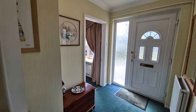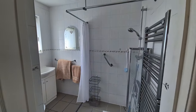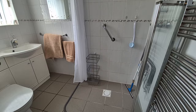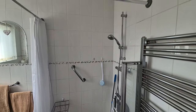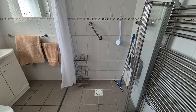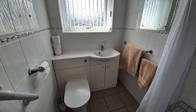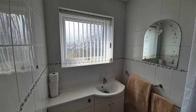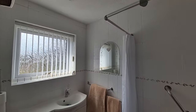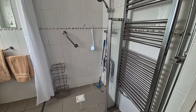We then have the shower wet room, with a shower and shower screen, fully tiled walls, a wash basin and WC both set within fitted cabinets, and a towel radiator.